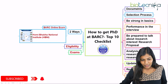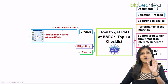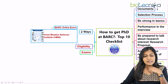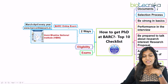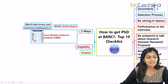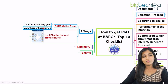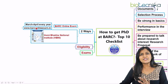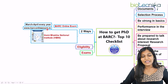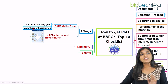The first way is through the BARC online examination. There are two ways where you can actually pursue your PhD at BARC. The first is through the BARC online examination — you have to go to the specific website www.barconlineexam.in. If you go to this website, you can register for the examination. This is specifically for life science graduates.